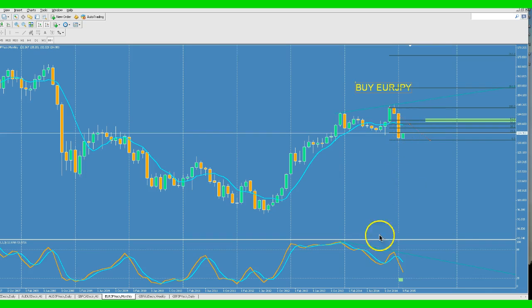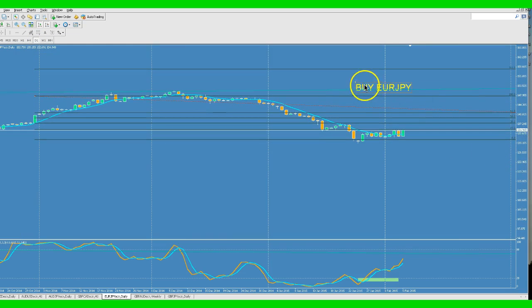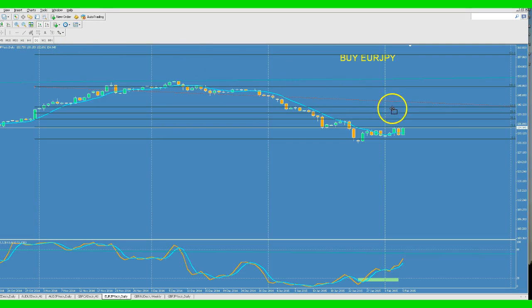Right now it's retracing. On a monthly chart, we have divergence, and stochastics is heading down. But on the daily chart, we're in an uptrend. This could be confusing if you're not looking at all time frames — you can easily make a mistake. We're in an uptrend on a daily chart, but once it gets up to these levels, start looking to exit your trade and reverse positions around 142. Anywhere from 139 to 142 would be a great place to start shorting Euro Yen.